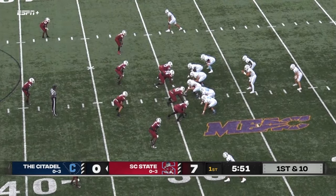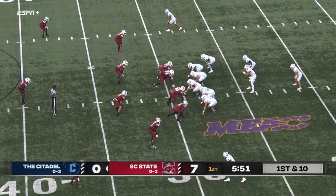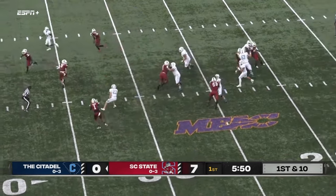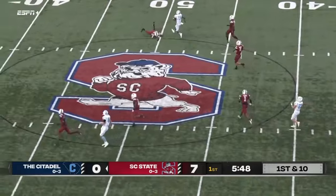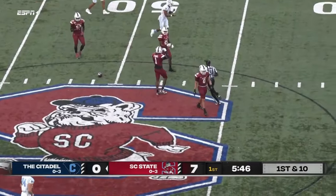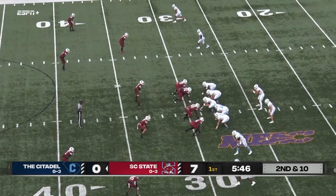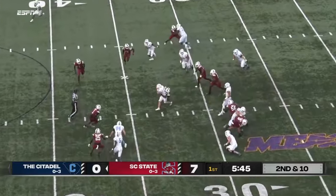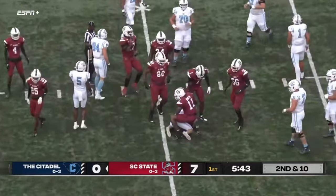South Carolina State 17 to nothing, Bulldogs on top of Citadel on the MEAC Digital Network on ESPN Plus. Four down linemen for South Carolina State. Citadel with their second offensive possession — play action fake there for Fletcher, gonna throw over the middle and that is incomplete. He had a man streaking. That's a man in motion, that's Cooper, and he's gonna get the handoff, got a little running room but closed up quickly.